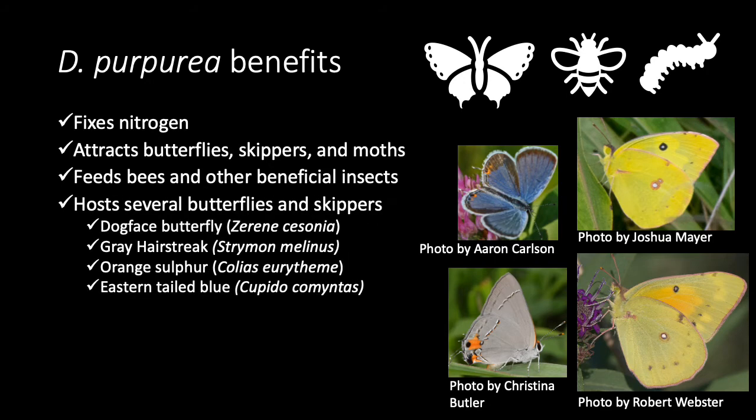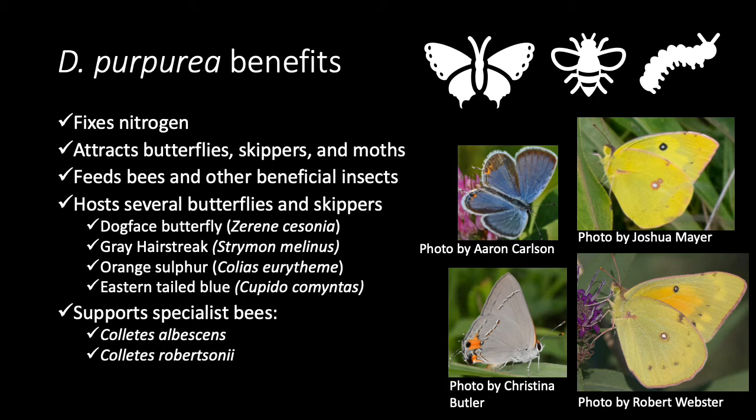These plants also host several butterflies and skippers, like those pictured on the right and listed below. They also support the specialist bees of the genus Coletes.